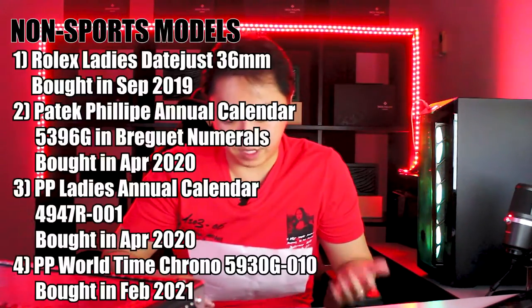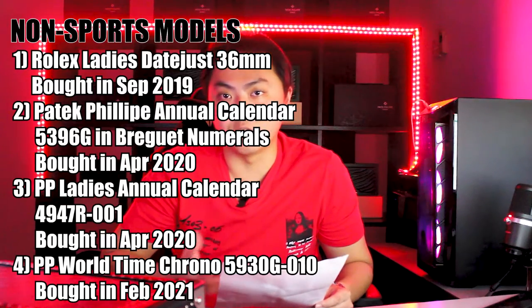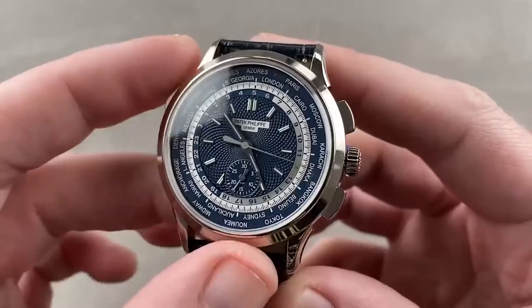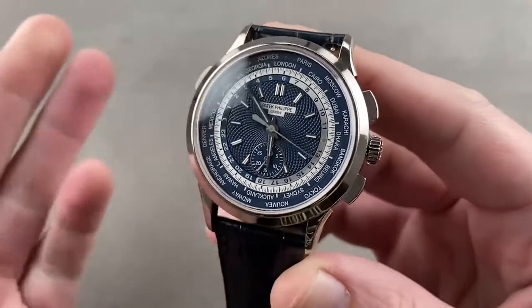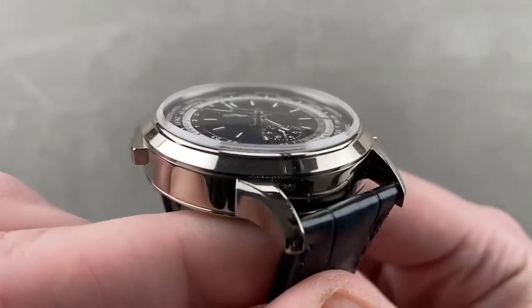Moving on, the next watch I bought from my AD is actually not a steel sports model — not one of the hot categories. In February 2021, I actually bought another Patek Philippe, which was the Patek Philippe WorldTime 5930G-010, with the chronograph movement in the WorldTime complication. This Patek Philippe WorldTime is another exquisite piece I managed to get from my AD. If you'd like to know more about the watch, I might do a review on it — just let me know in the comments down below.